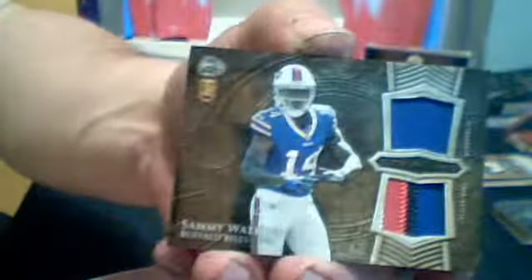There's two thick ones here — that would be an autograph and then the jersey. First hit out of this box for the Jaguars, an Allen Robinson autograph. And our first patch is for the Bills, a Sammy Watkins nice three-color patch.